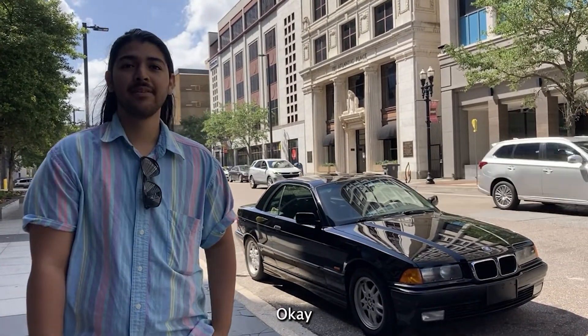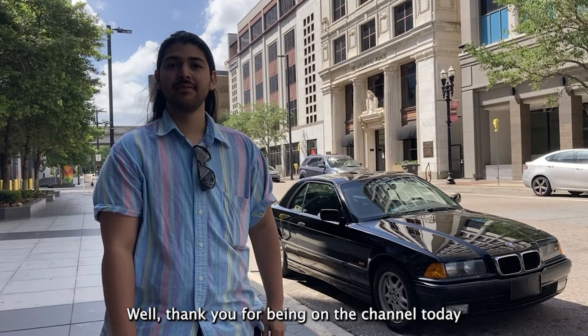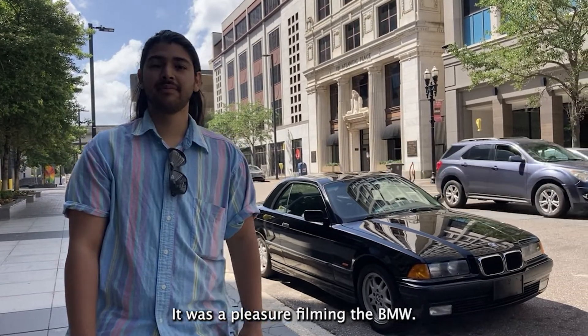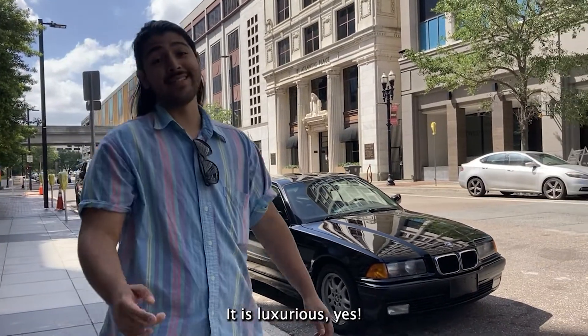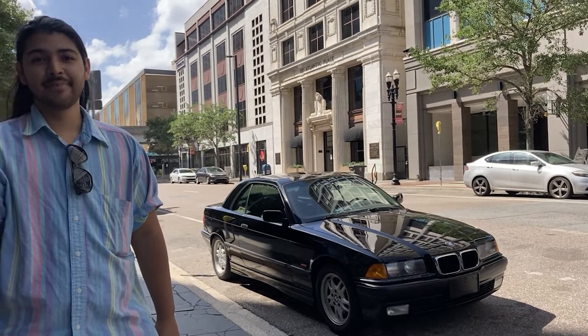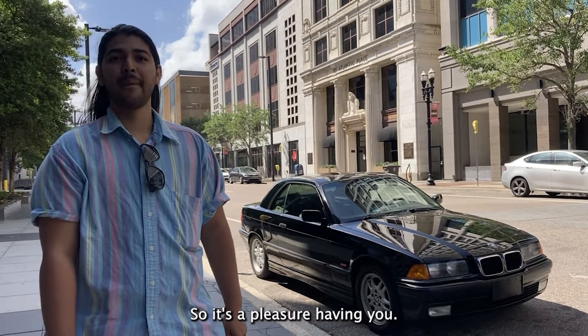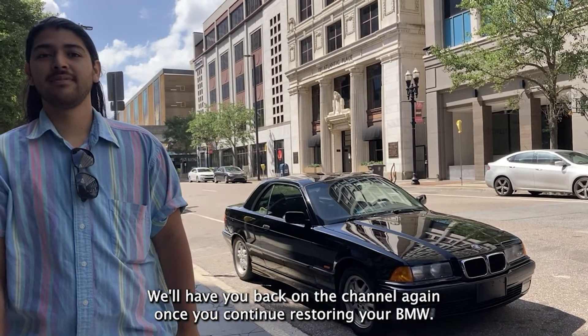Excellent. Well, thank you for being on the channel today. It was a pleasure filming the BMW — it's very clean, very luxurious. It is luxurious. It's sleek too at the same time. So it was a pleasure having you. We'll have you back on the channel again once you continue modifying your BMW.